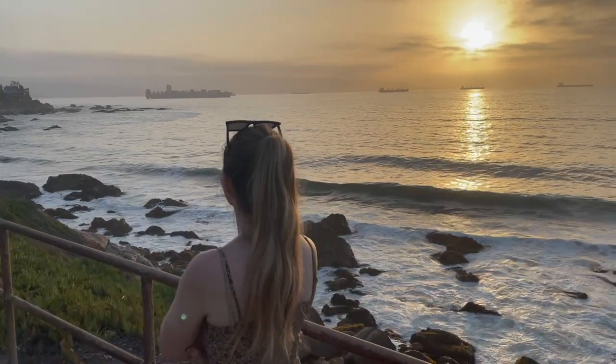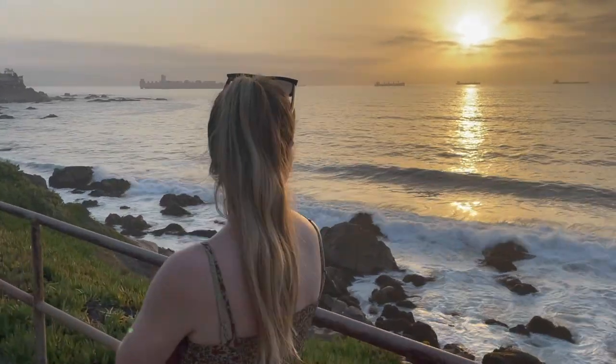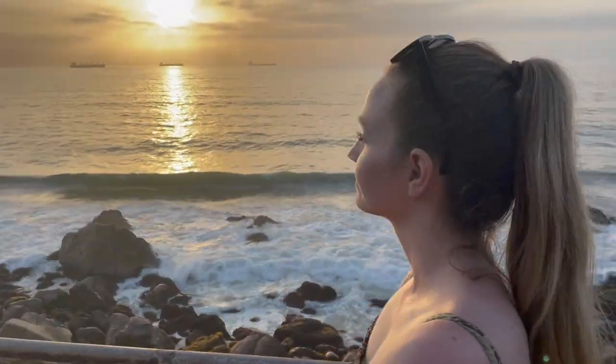After one last Pisco Sour — which are delicious by the way, and originally from Peru actually — and a final walk along the ocean, it was time for us to say goodbye to Chile for now. Here we are on the Pacific coast of Chile in Viña del Mar, signing off for this video featuring the beautiful country of Chile. We traveled together to Santiago, then out west to Viña del Mar, and enjoyed a day in Valparaíso as well. Aaron and I did our best to capture as much of it as we could.